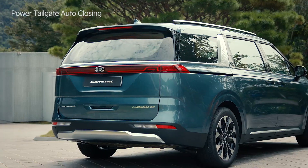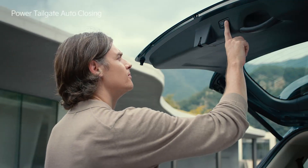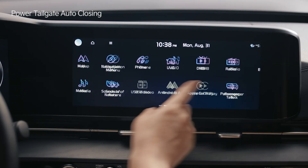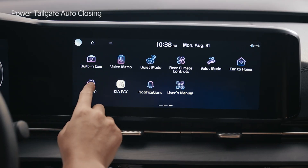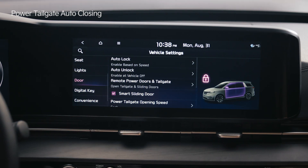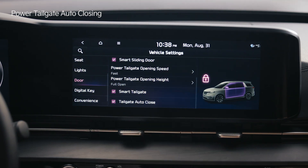If you want to stop using the auto closing function, press the auto closing cancel switch on the bottom of the tailgate. Tap the setup icon on the infotainment system screen, select vehicle and the door menu to set the tailgate auto close feature.